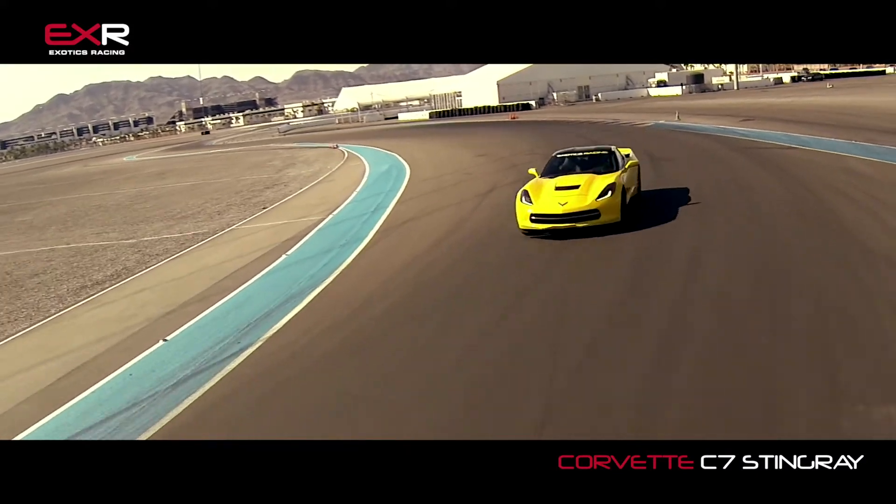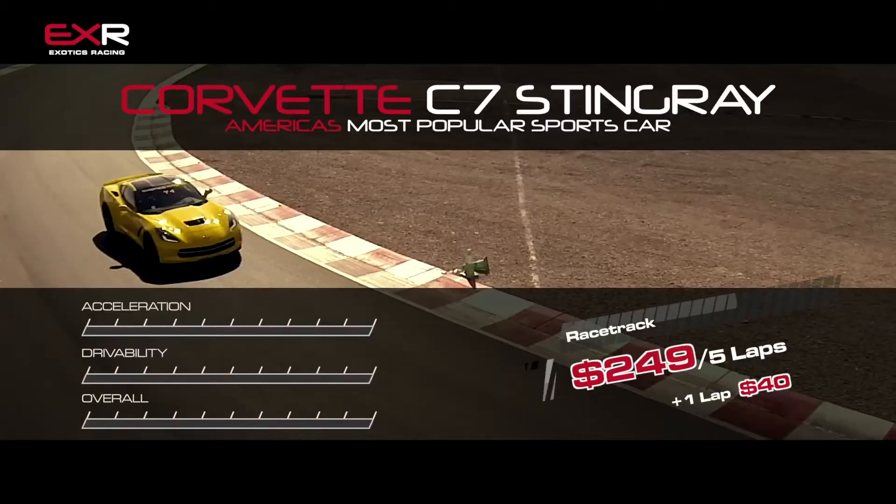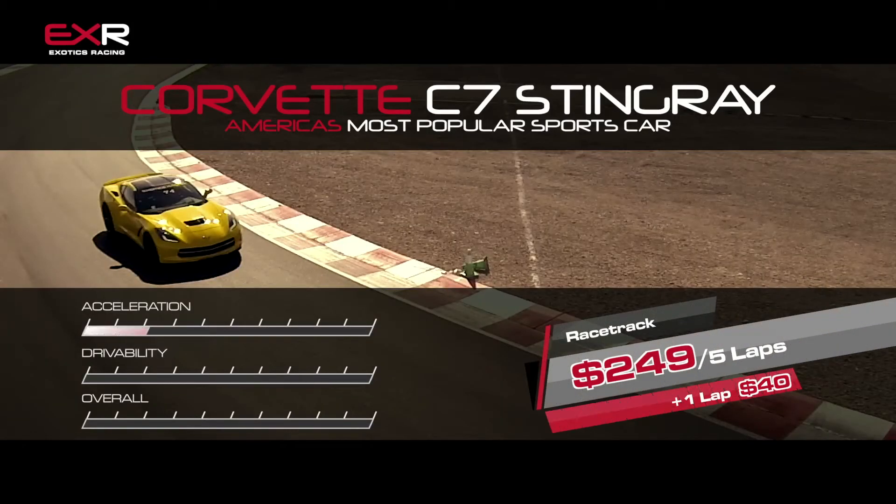Normally this Corvette Stingray is going to run you about $70,000 brand new. But you can come out to one of our Exotics Racing locations and drive the new C7 Stingray around our racetrack for just $249 for five laps. Get on out here and see what real American muscle feels like on an actual racetrack.